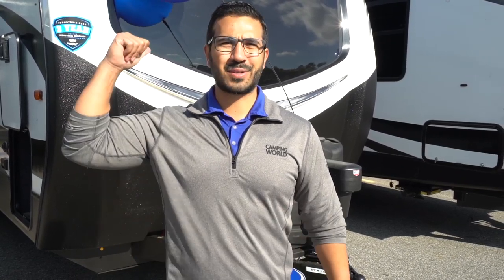Alright folks, that wraps it up. Again, this is the 2020 Keystone Outback 340BH. If you're interested in this beautiful bunk model and you'd like pricing and availability, simply click on the link in the description. Thanks again for watching — I'm Ian Baker, and let's go camping.